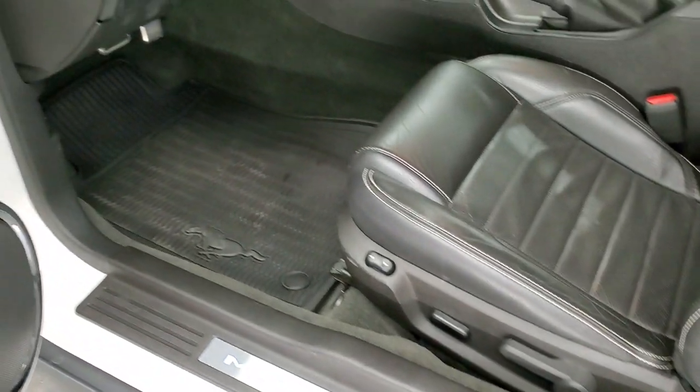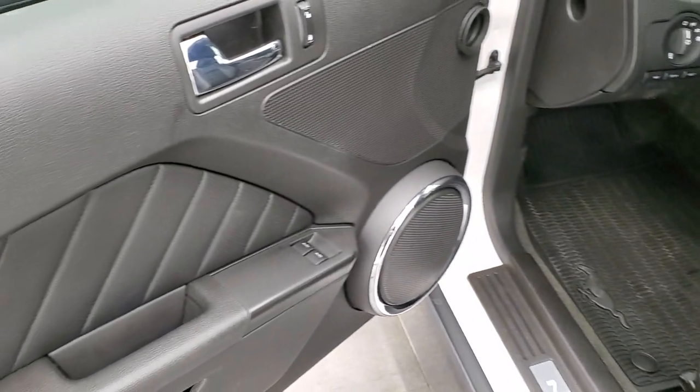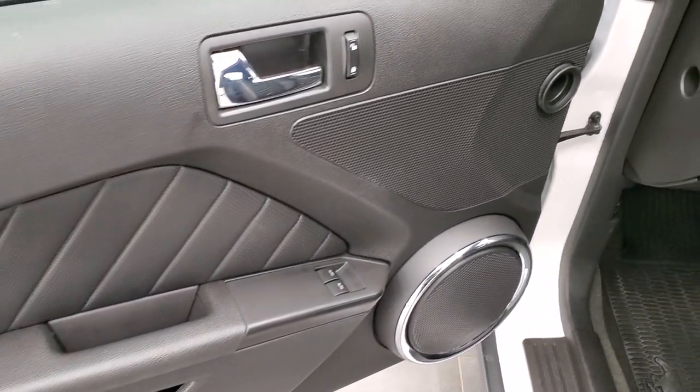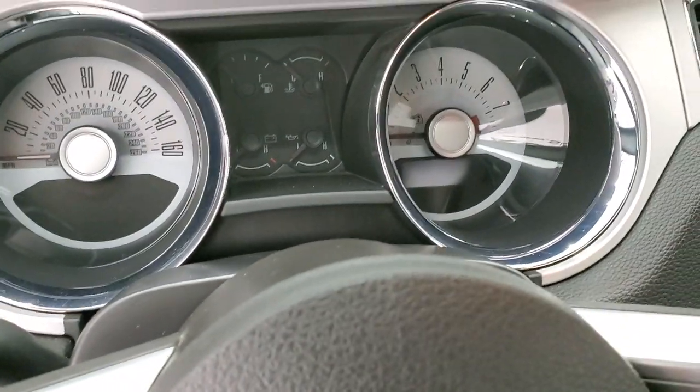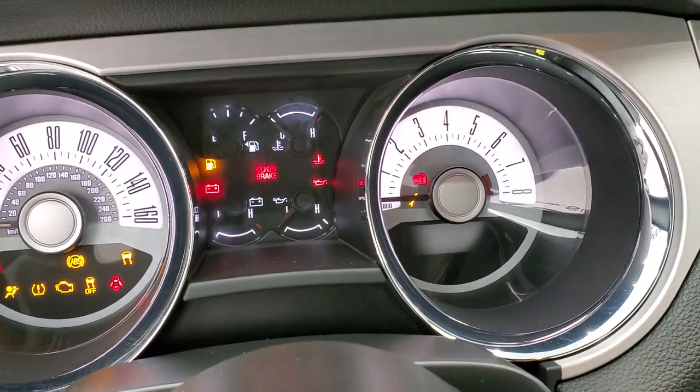The B-pillar area is nice and clean. The driver's side door looks good — power windows, power locks, power mirrors, and auto headlamps. Inside, it also has all-weather floor mats, which are really nice.